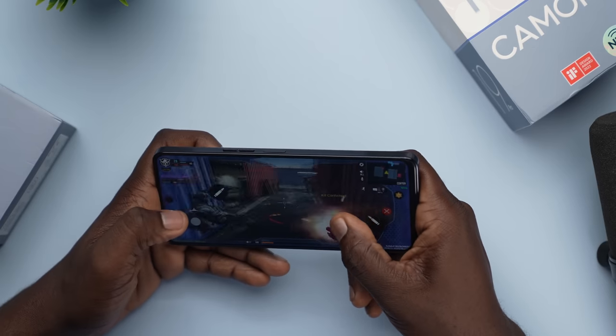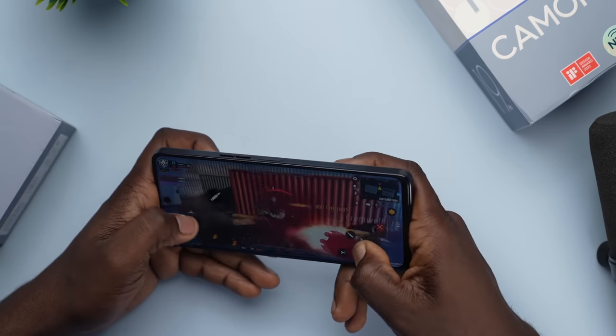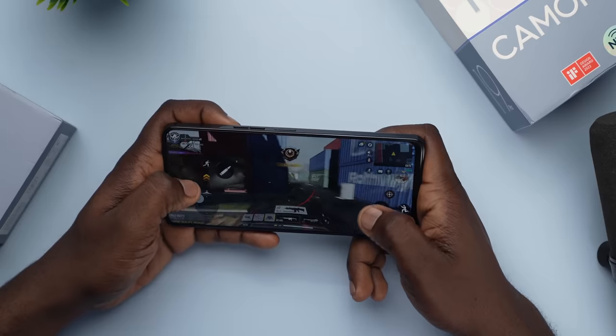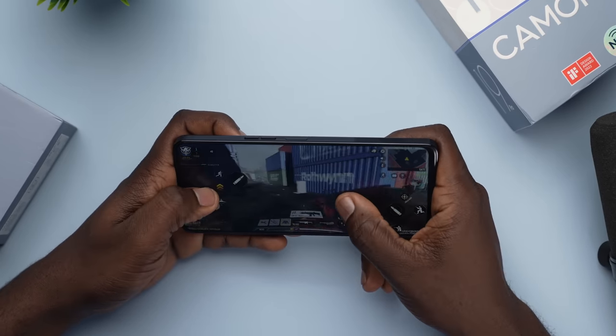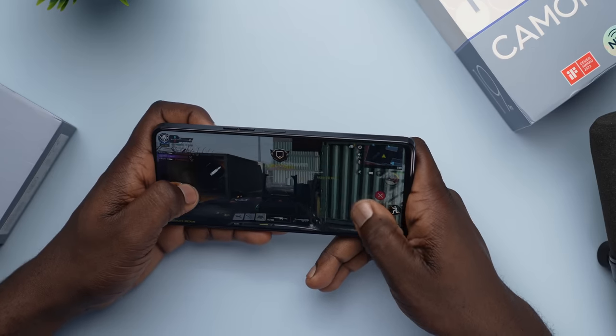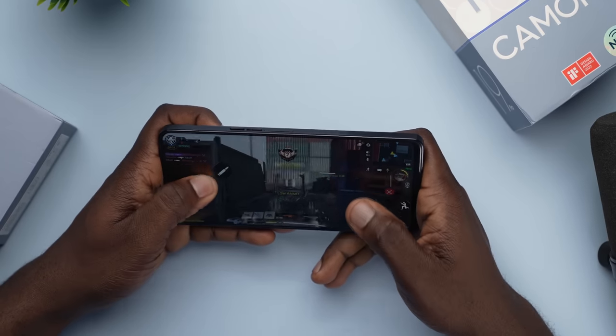The OS comes with optimizations that make usage smoother and more enjoyable. Considering everything this device packs on paper, I had high hopes for performance. Sadly, it did not fully live up to expectations — gaming on Call of Duty and PUBG was not as smooth as I'd have loved it to be. It doesn't go higher than medium graphics on Call of Duty, though it does use the highest frame rate at 120Hz. Overall, the Camon 19 Pro 5G is suitable for casual gamers and everyday users. With RAM going as high as 13GB, multitasking should be manageable without lag.